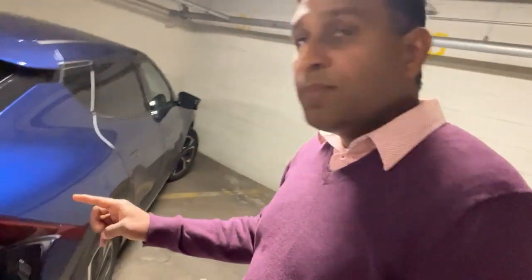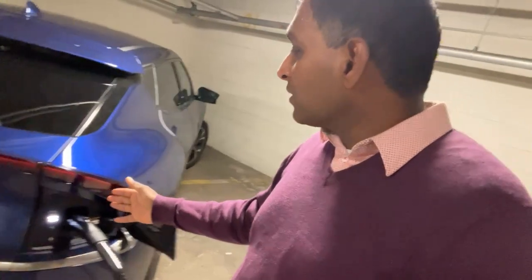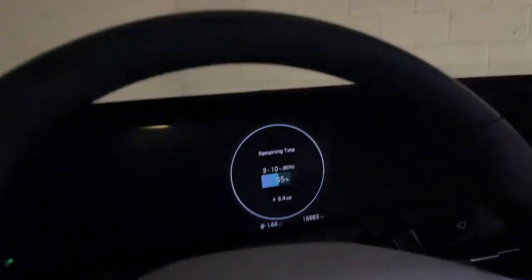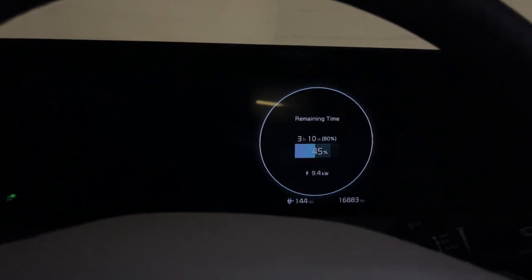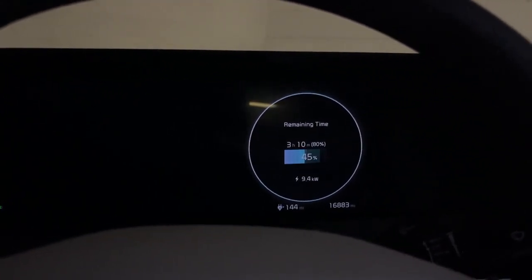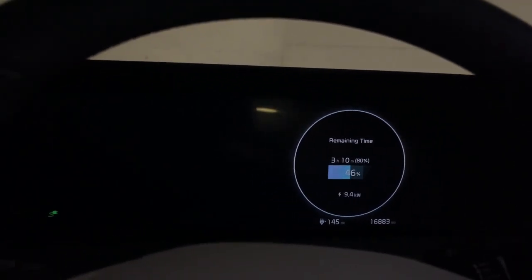I'm able to successfully use this adapter and charge at 9.2 kilowatts, which is really good. After 10 minutes, the charging curve is coming along — and since this is not a fast charger, the charging curve doesn't matter much. We're charging at a steady 9.4 kilowatts. This is phenomenal.